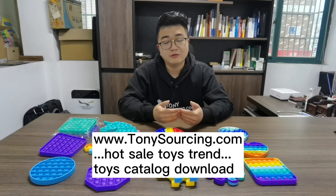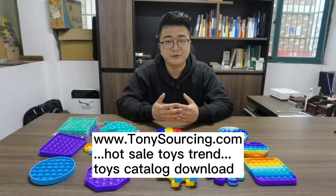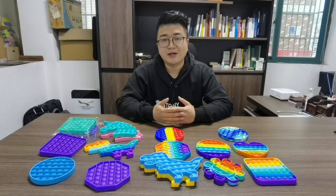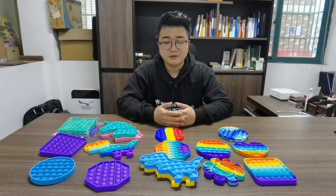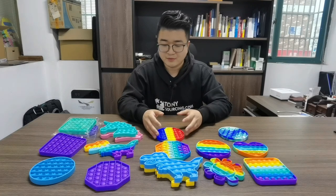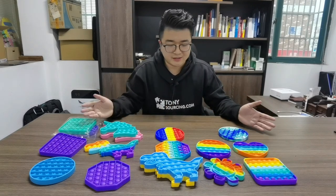If you are interested, you can go to our website to have a check — we have a catalog for you to free download. Now I will tell you the wholesale price from the China manufacturer: they sell it around $0.80 USD per piece, for all of these styles.